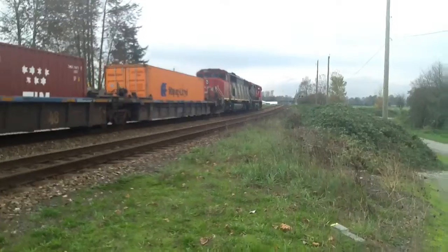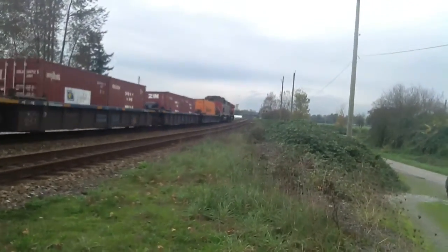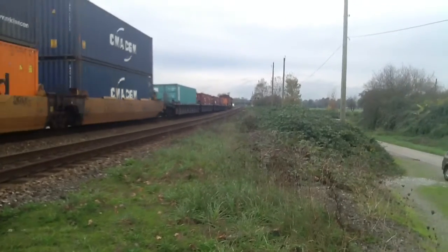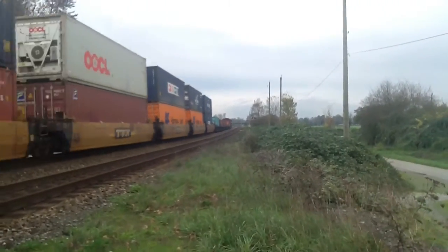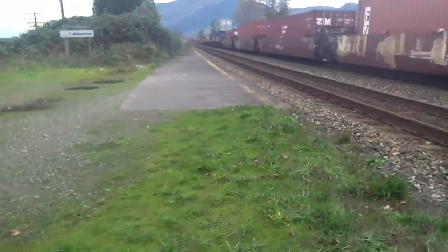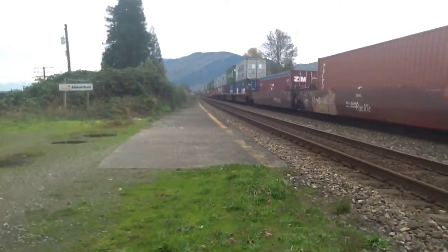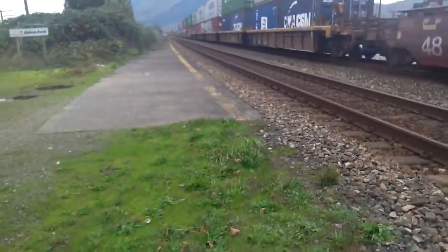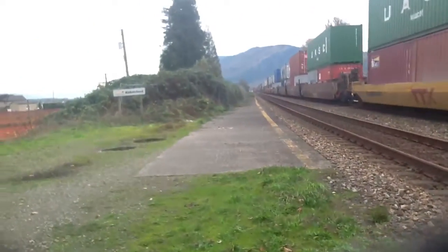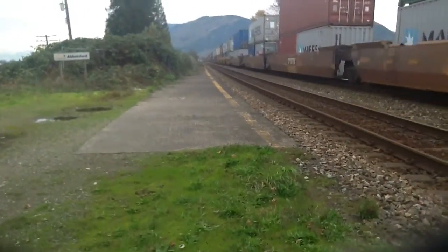Wow, SC60F, guys. There go all the crows. That was an awesome lash up right there, actually pretty cool. We got a C49WL — I guess that's what it's called — the leading engine. A C49WL, I think. That was leading.